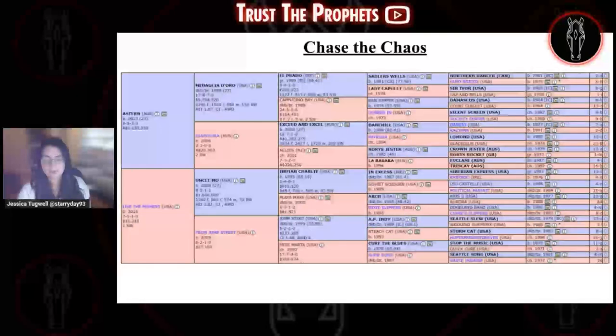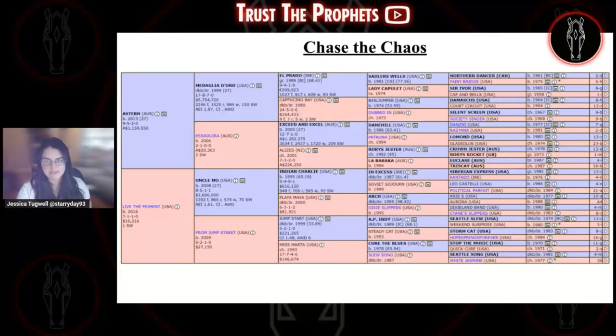Chase the Chaos will be breaking from post two. He's a son of Astern and was a $10,000 weanling, so he was not very well regarded as a young horse. His dam, however, was — she was a $110,000 weanling and a $475,000 yearling, though she did not really live up to that promise on the racetrack. Her only win came in her seventh start in a $10,000 maiden claiming race at Charlestown. This is her first foal, and she has already outproduced herself with Chase the Chaos. His third dam was a stakes-placed runner by Cure the Blues who produced millionaire Mr. Mardi Gras by Belong to Me. His fifth dam is White Jasmine, who has Disarm and Angel of Empire in the current crop of three-year-olds tracing tail female to her.